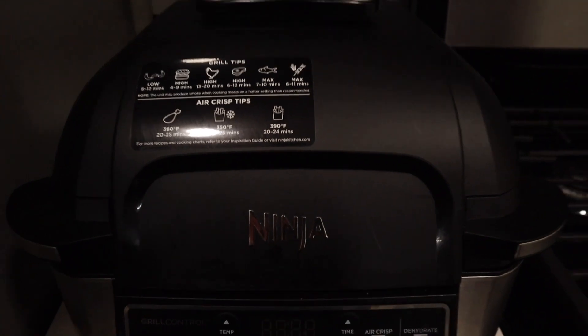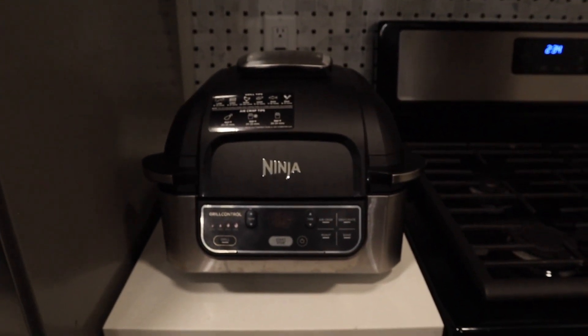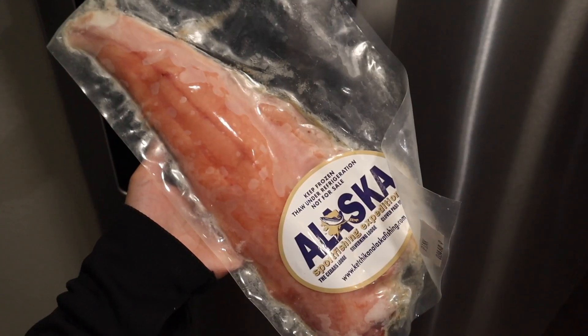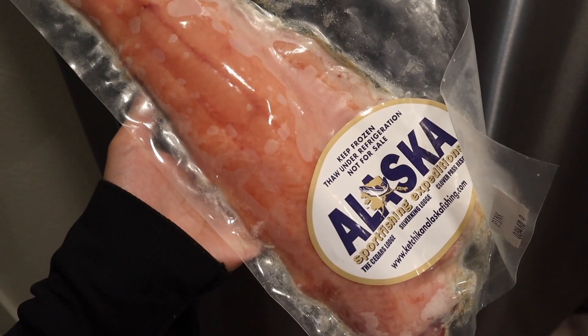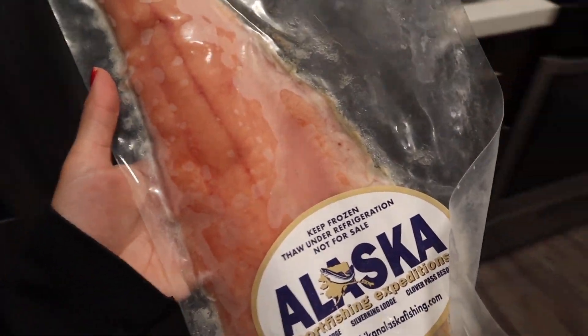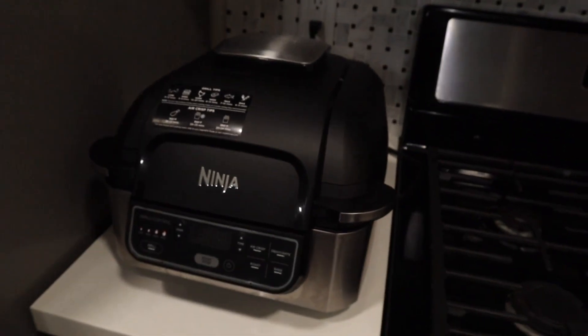This is the best invention ever — the air fryer is the best. Our uncle cut this salmon up in Alaska and we have a ton of it frozen, but I'm just going to defrost it and then throw it in there.